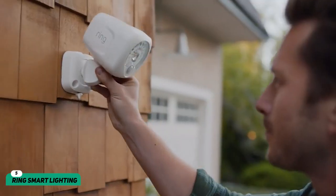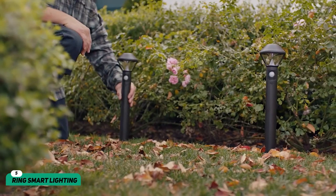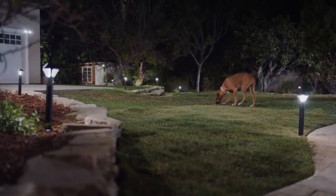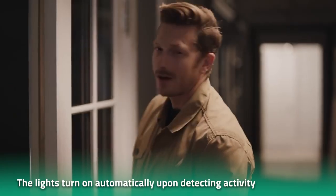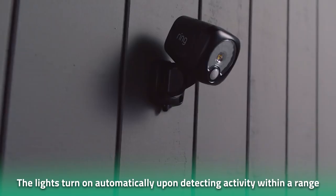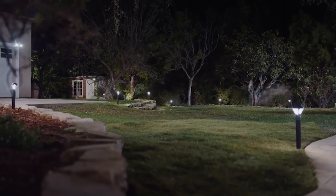Number 5: Ring Smart Lighting. Ring smart lighting acts as a second pair of eyes for your home. The light connects seamlessly with the cameras and doorbells in your house, and it's equipped with motion sensors. The lights turn on automatically upon detecting activity within a range of 4.5 feet. The system then alerts owners in real time by sending a prompt notification to their mobile phones.